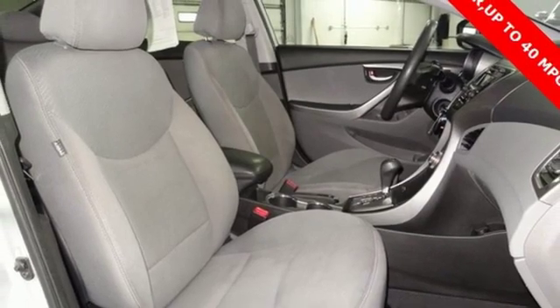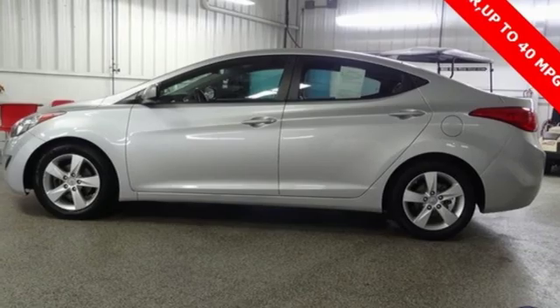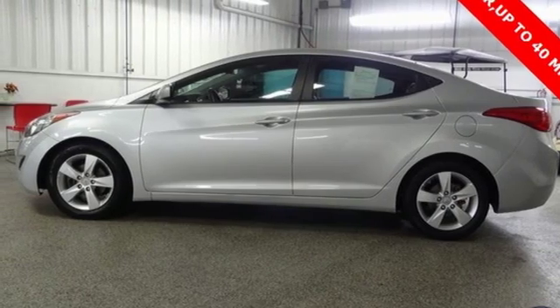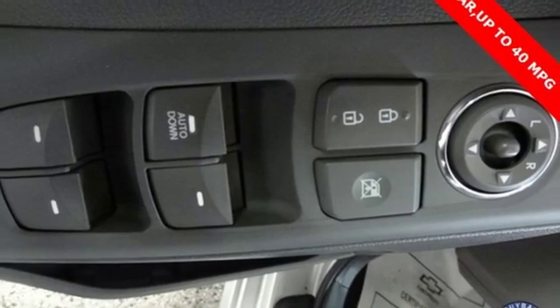Automatic transmission, aluminum wheels, gas pressurized shocks, and inline four-cylinder engine. The Car Connection calls the Elantra one of the best compact cars available today, period.